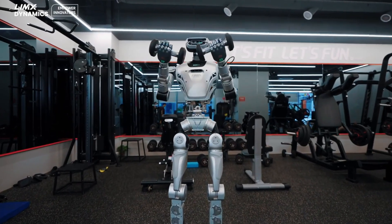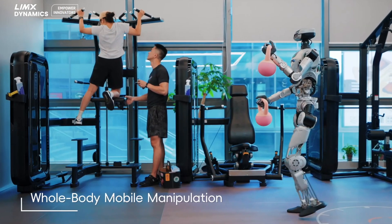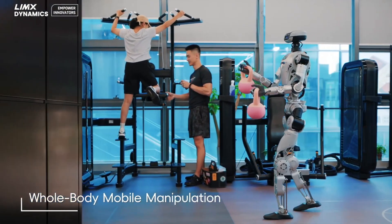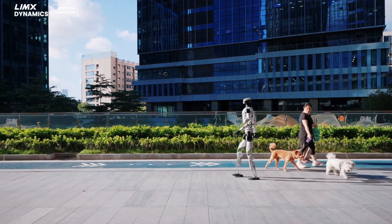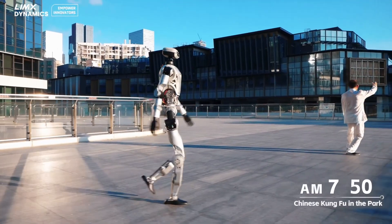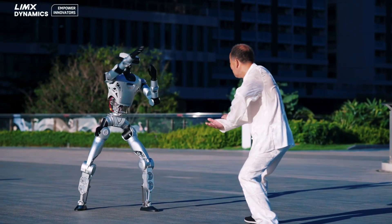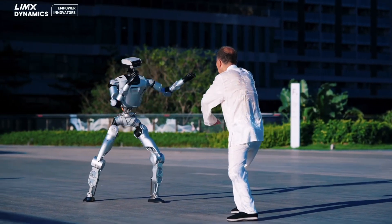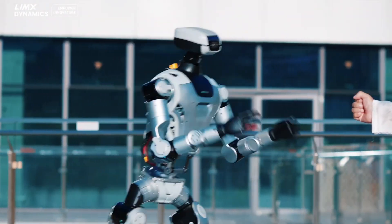Limex Ali is designed to overcome the limitations of traditional robots with fixed arms or wheeled platforms. Thanks to its full-body mobility and flexibility, Ali can perform complex tasks such as transporting heavy goods, climbing stairs, or even interacting in dynamic environments. This robot is not only for researchers but also aims at practical applications in manufacturing, logistics, and even home care.